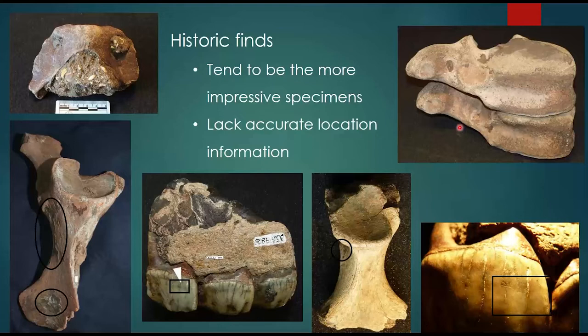These historic finds are fantastic, but they lack accurate spatial location information — labels tend to say things like Happisburgh or Eccles, but you don't know exactly where and when they came up. They're also probably biased, because collectors were picking up the most impressive specimens — the vertebrae, the pelvis — while the small fragments were probably ignored.